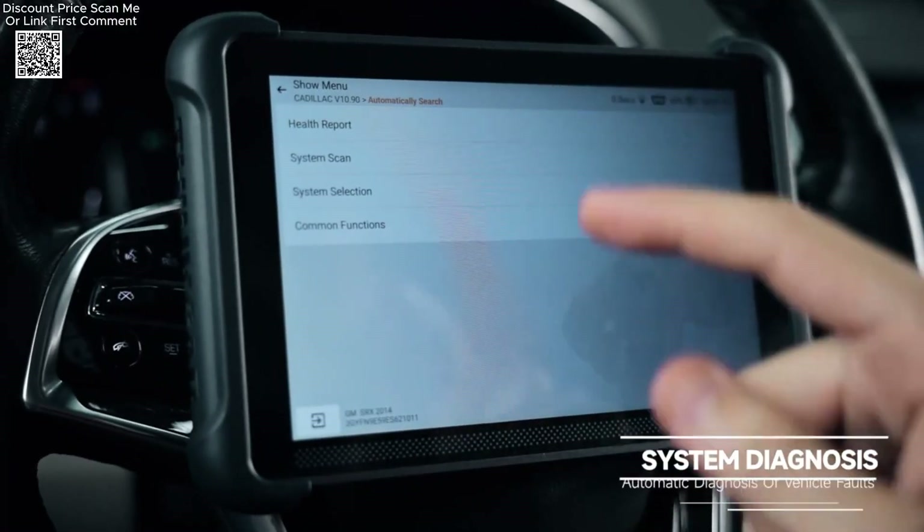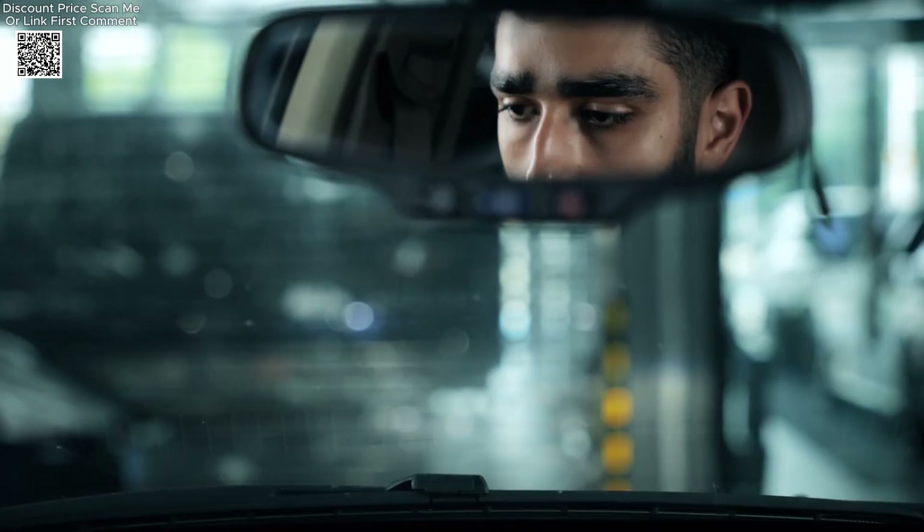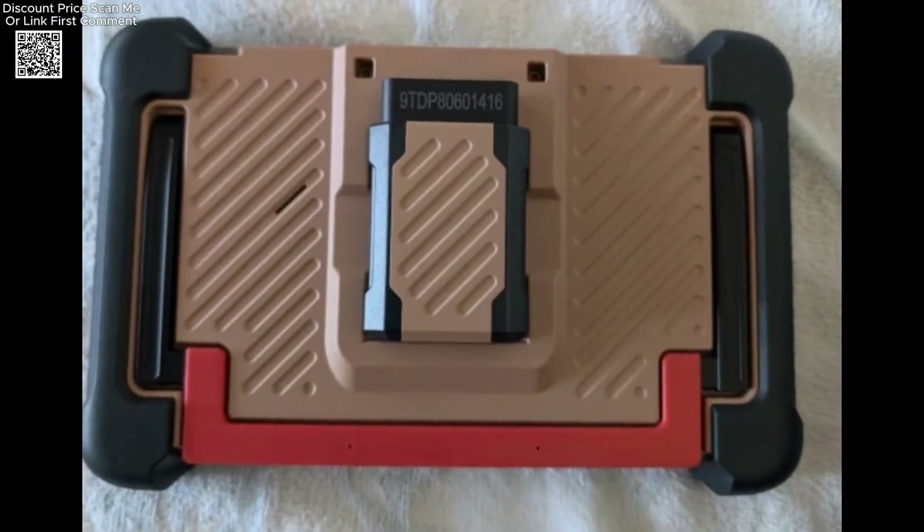The inclusion of lifetime free updates ensures that users always have access to the latest features and vehicle coverage, making it a cost-effective investment for long-term use.